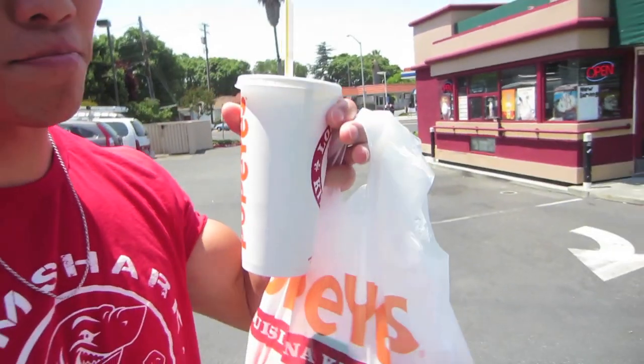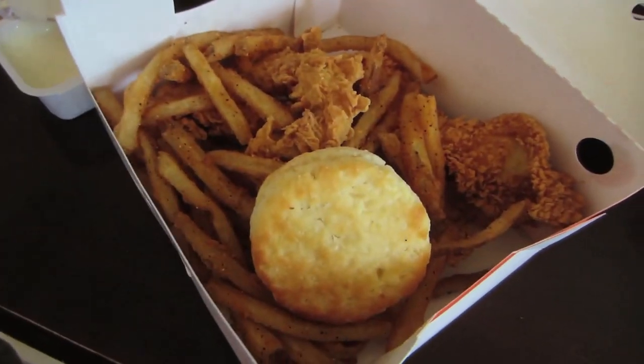Cause I'm here, I have to get my Popeyes for lunch. So good. Fried chicken, fries. So good.